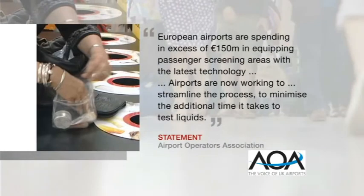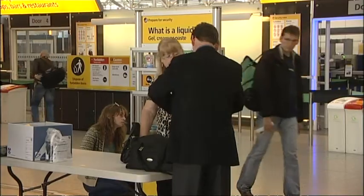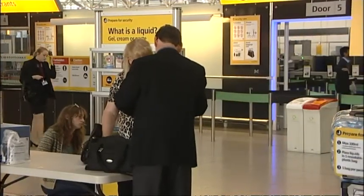The trade body for UK airports told me European airports are spending in excess of €150 million in equipping passenger screening areas with the latest technology, and that they're working to streamline the process to minimise the additional time it takes to test liquids. Even so, it could be some years before the existing hand luggage rules are changed.